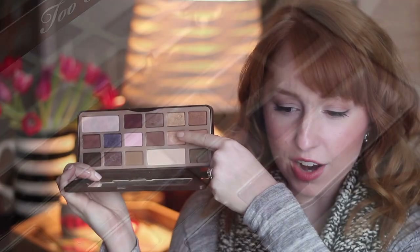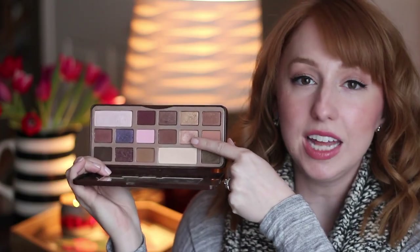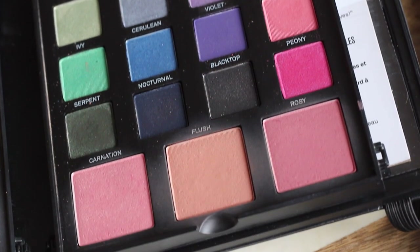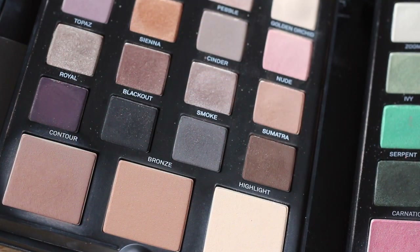I have two palettes to mention. The first is the Too Faced Chocolate Bar Palette — I reach for it a lot, mostly for the shade Marzipan as an all-over lid shade. The other palette is the Smashbox Master Class Palette in Color and Contour, which my dad bought me. I used a lot of the shadows during summer, but I'm mostly including it because I love the face and cheek products: the contour powder is amazing for a more dramatic contour, and the blushes in Flush and Rosy mixed together were gorgeous throughout the summer.